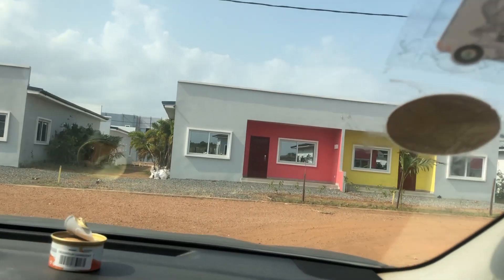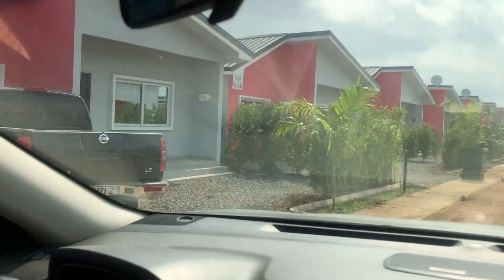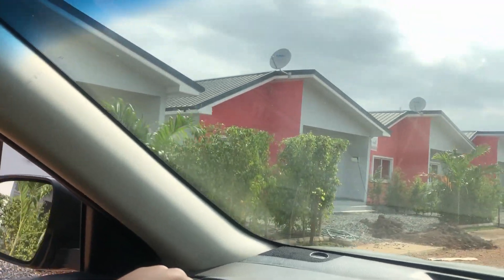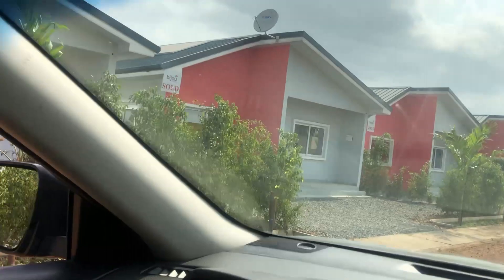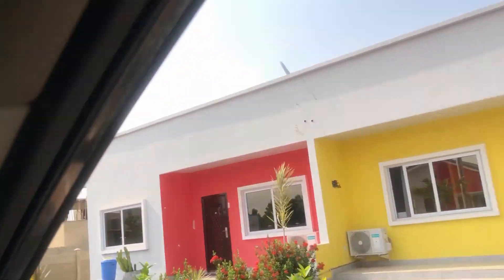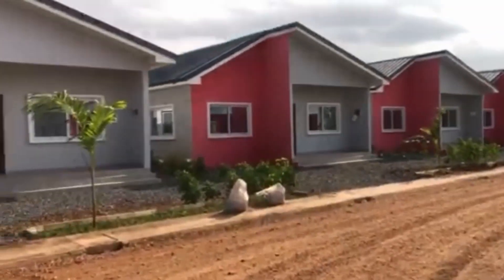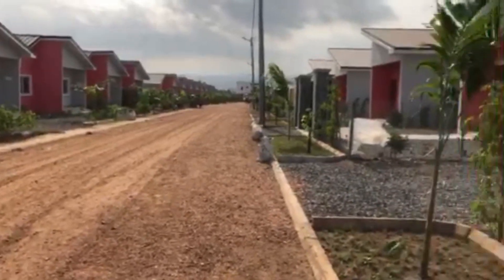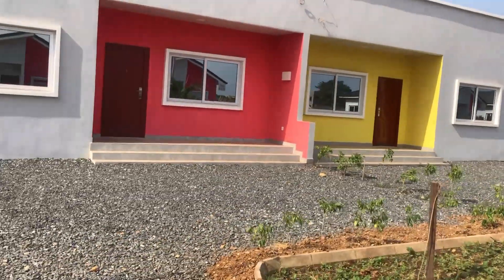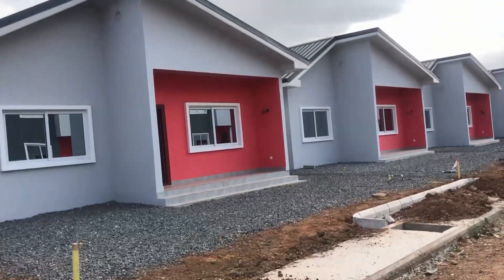So as I said, Bijou Homes is located within Apollonia City. Apollonia City is in Oyibi — it is off the Adenta-Dodowa road, just after Valley View. You make a right turn and it's about 600 meters to that place. Apollonia City has a lot of estates, different ones, and Bijou happens to be one of them. What they have are one-bedroom expandable to two or three bedrooms, two-bedroom terrace houses, and two-bedroom semi-detached houses. I'm going to show you the one-bedroom and the two-bedrooms in this video.